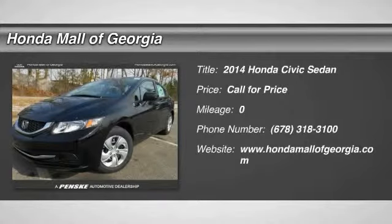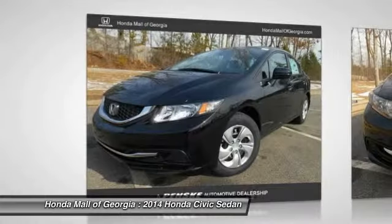The 2014 Honda Civic — practical, awesome gas mileage, and incredibly reliable.